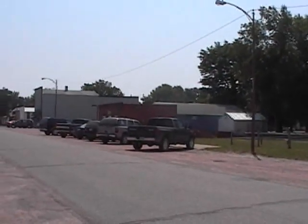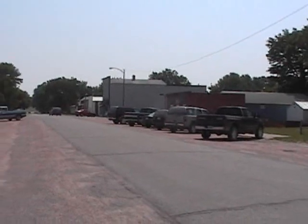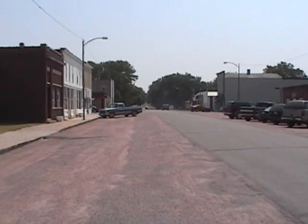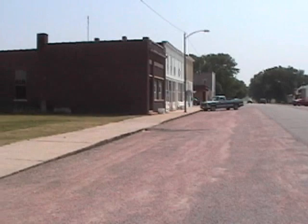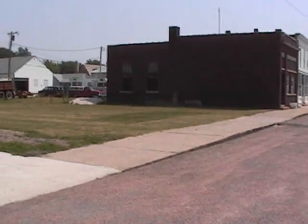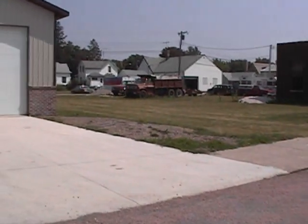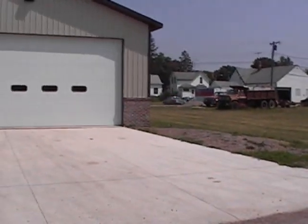This is downtown Rembrandt. I was born and raised here, moved to California when I was 30 years old. That's the whole downtown there. And this is where I got my first job right here at Rembrandt Lumber and Supply about 30 years ago, when I was sweeping floors and scooping snow.